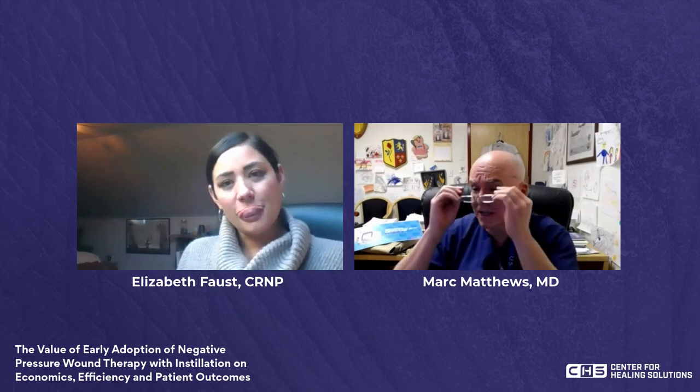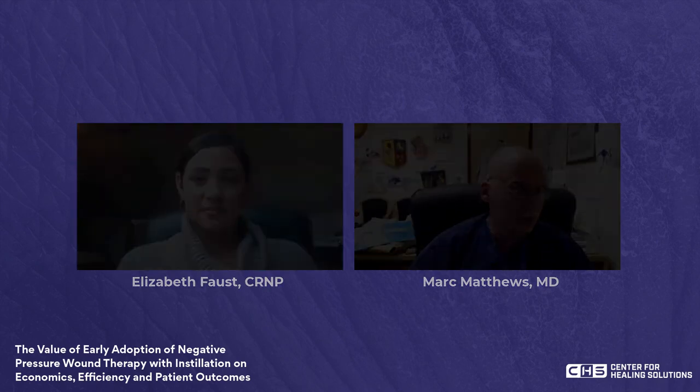That's it for questions. Let me finish up by thanking everybody for being here, including Elizabeth Faust for her great insight and case presentations. Thank you all for joining us for this symposium.